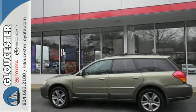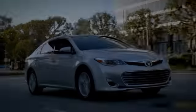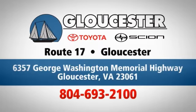Come take a test drive today. Come in, call or click. An unmatched customer experience is waiting here for you. Conveniently located at 6357 George Washington Memorial Highway in Gloucester, Virginia.